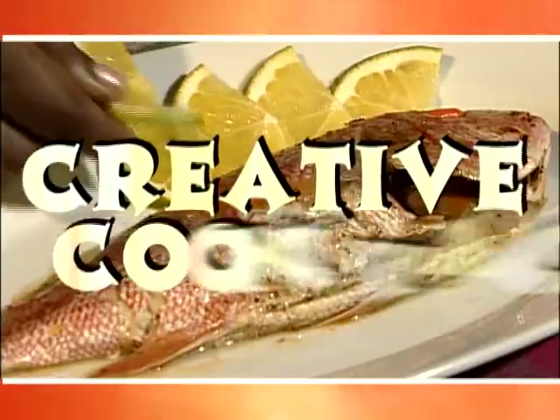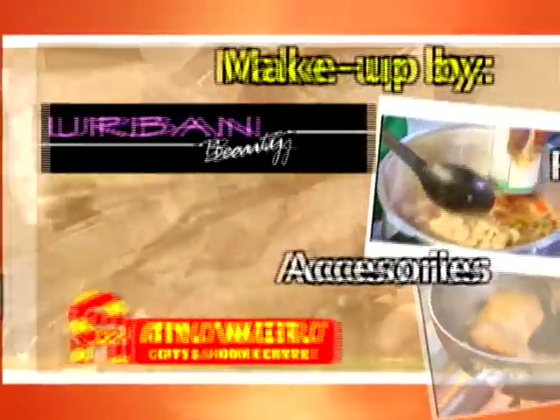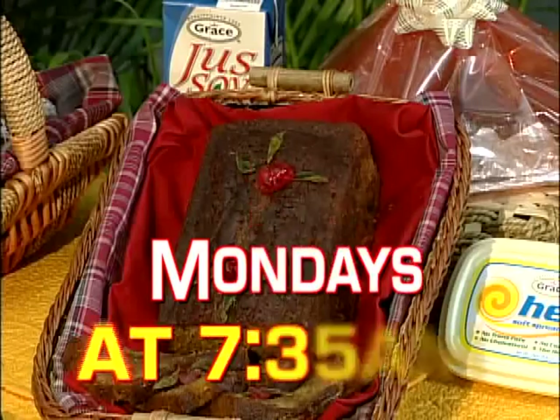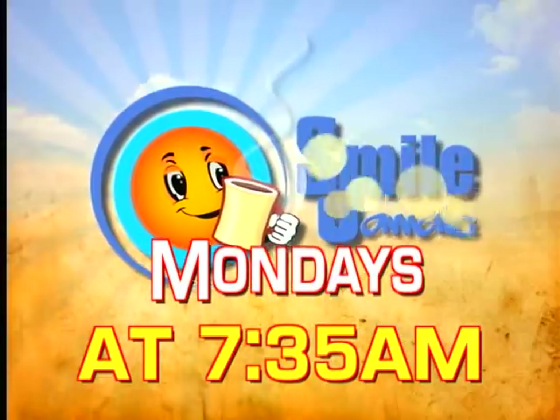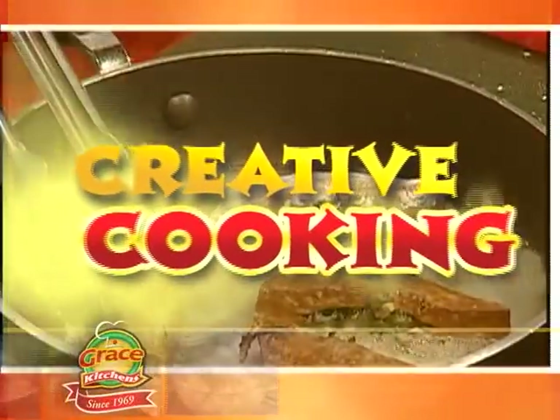Well, that's our show for today. Remember that this and other recipes are available for you. Just phone us, write us, or email us at Grace Kitchens, and we'll be too happy to send them to you. Till next time, thanks for watching. We hope you enjoyed today's creative cooking show, a great tasting meal for the Lenten season. Join us again next Monday morning at 7:35 on Smile Jamaica's Morning Time for Creative Cooking.